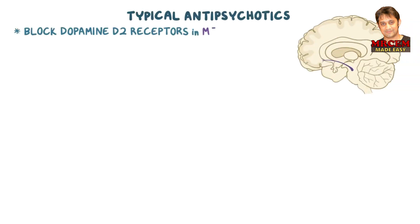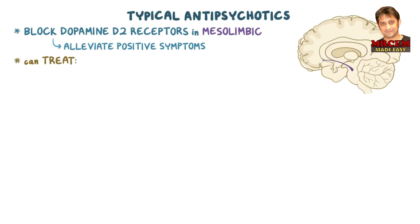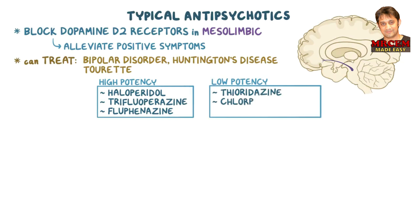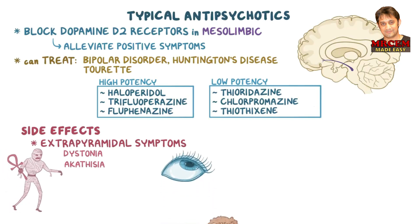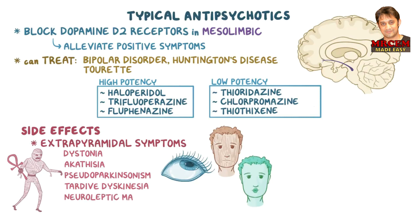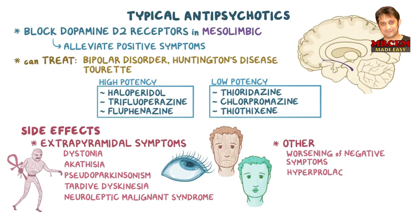As a quick recap: first generation, or typical antipsychotics, block dopamine D2 receptors in the mesolimbic pathway, which alleviates the positive symptoms of schizophrenia. They can also treat bipolar disorder, Huntington's disease, and Tourette syndrome. High-potency typical antipsychotics include haloperidol, trifluoperazine, and fluphenazine, while the low-potency include thioridazine, chlorpromazine, and thiothixene. The major side effects are extrapyramidal symptoms like dystonia, akathisia, and pseudoparkinsonism. The two most important ones are tardive dyskinesia, which is irreversible, and neuroleptic malignant syndrome, which is life-threatening. Other side effects include worsening of negative symptoms in schizophrenia, hyperprolactinemia, sedation, orthostatic hypotension, and anticholinergic side effects.